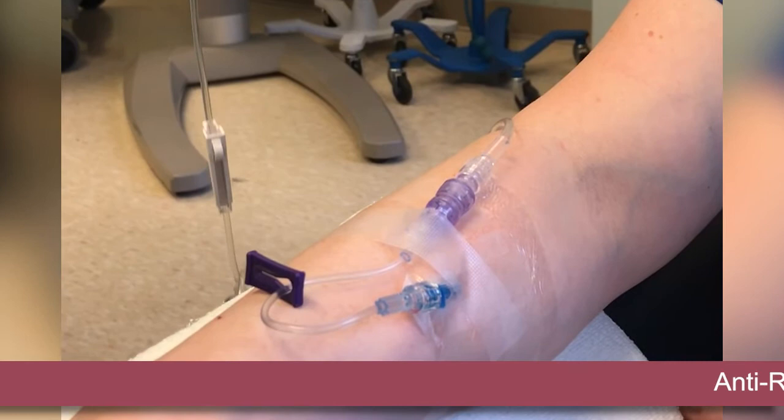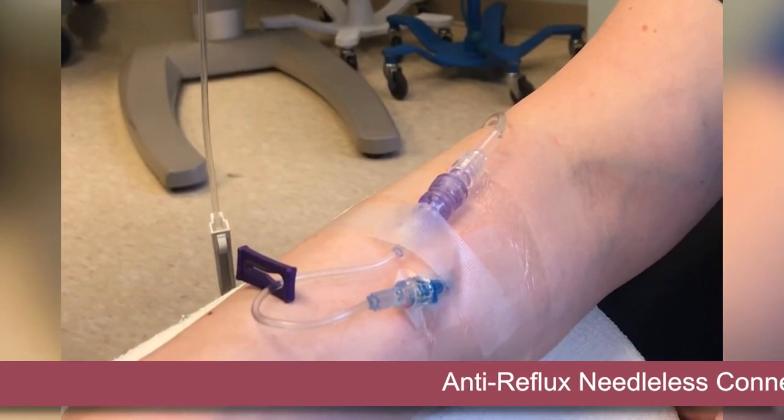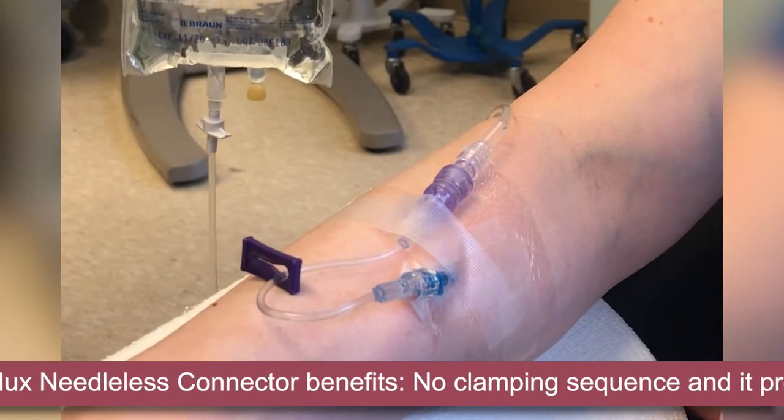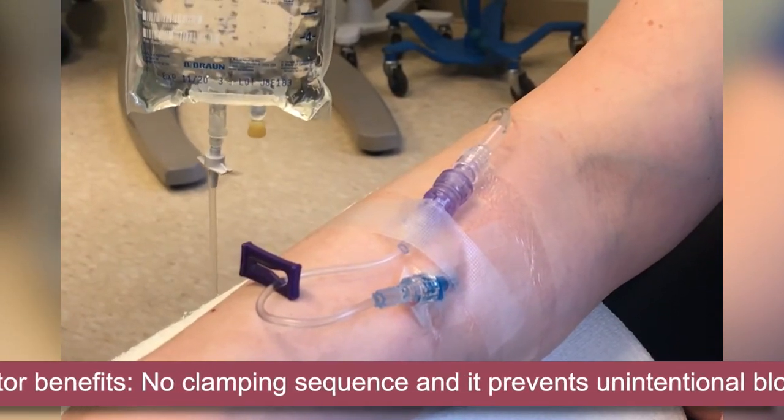For our clinicians, the biggest benefit with the anti-reflux needleless connector is there's no clamping sequence and it automatically prevents unintentional blood reflux. In this day and age with the busyness, high acuity, COVID, and everything going on, I think it's really important that we make sure we put the best products on our patients.